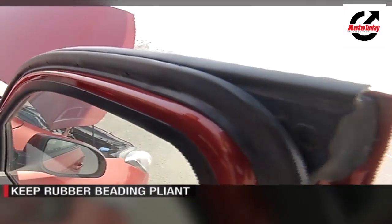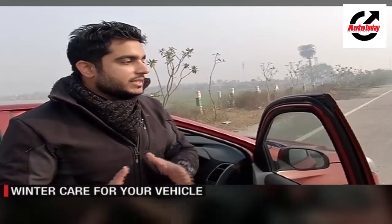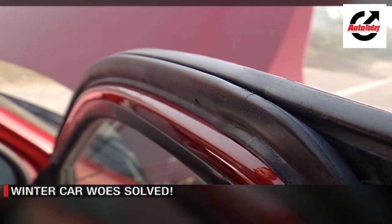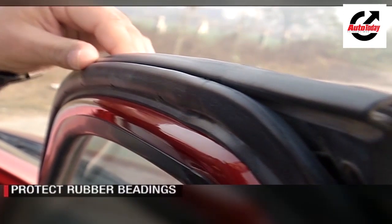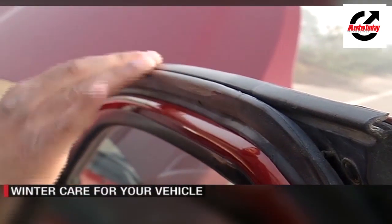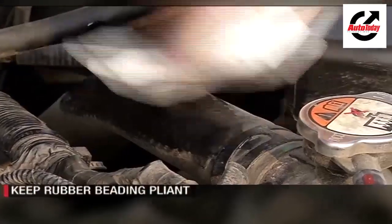First things first, you need to pay good attention to the rubber parts of your car — that includes the rubber seals in the doors and windows, and also the belts and hoses in the engine bay. In winter, when the temperature drops, rubber tends to get brittle, it becomes hard and eventually cracks. When the rubber cracks, it makes the car susceptible to water and air entering inside. The rubber needs to be soft and bendy, not hard and brittle. So it's a good idea to treat the rubber parts with a silicone product, which will ensure the rubber remains pliant.